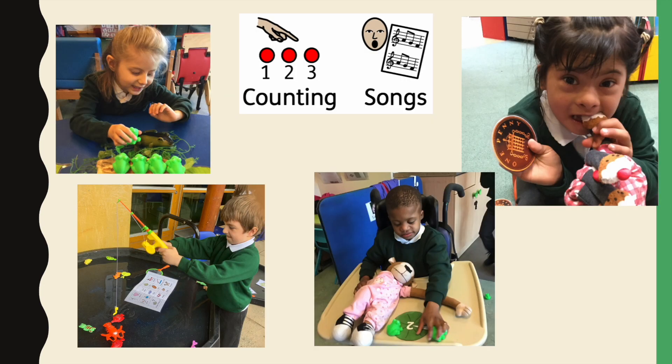We love to teach the children how to do this through a variety of counting songs. We particularly like '1, 2, 3, 4, 5, once I caught a fish alive,' '5 little speckled frogs,' and of course any song that involves eating at the end, like '5 currant buns.'